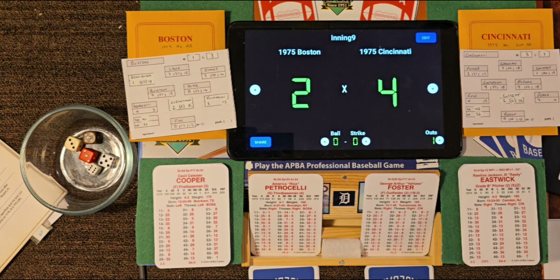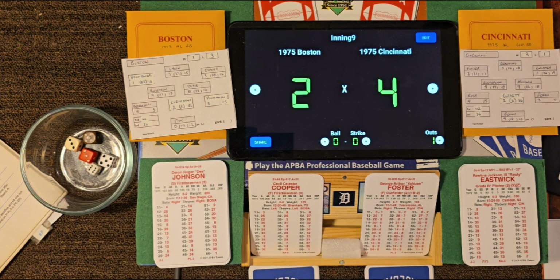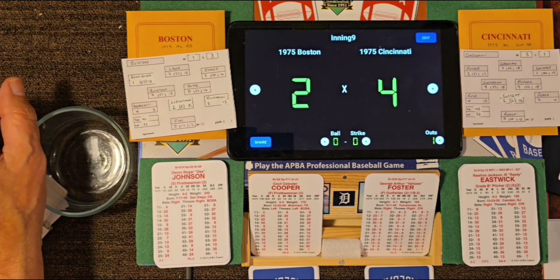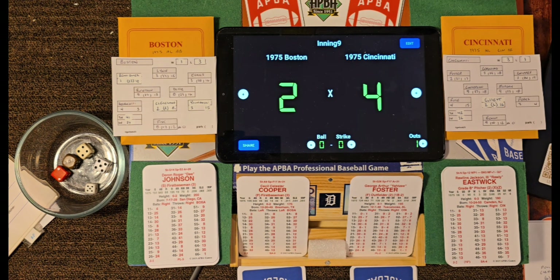Cecil Cooper comes off the bench to pinch hit for Petrocelli. Boston down by two in the top of the ninth, first and second, one out. Eastwick all warmed up — Cooper, here's the pitch — roll 25 is an 8, off the grade 20 is a 28 — ground ball to shortstop Concepcion, who grabs it, over to Morgan, fires over to Perez — double play! All the Cincinnati Reds come running onto the field, celebrating a World Series Championship here in Cincinnati. They have beaten the Boston Red Sox 4-2.